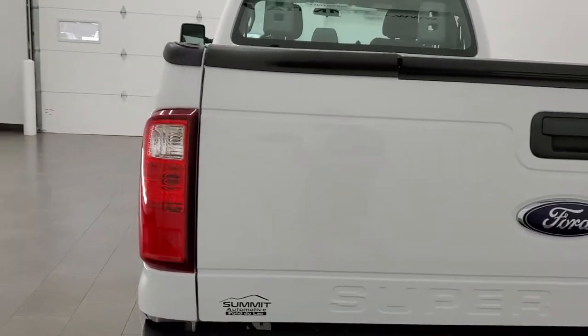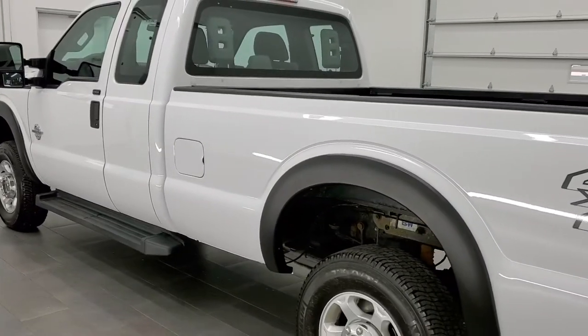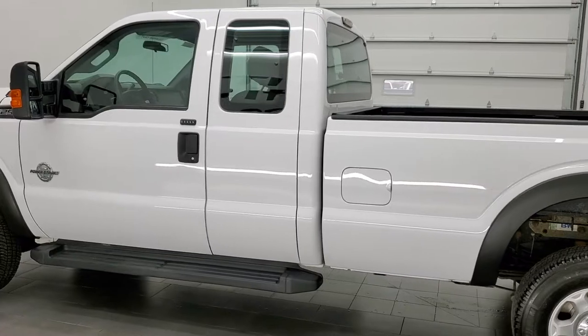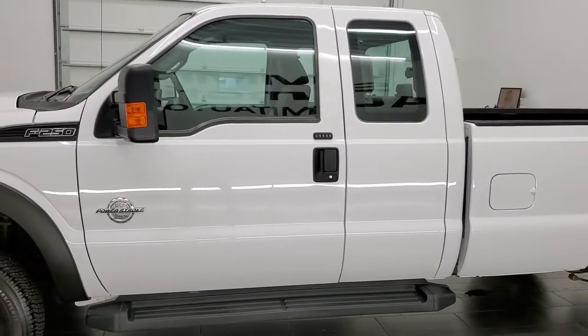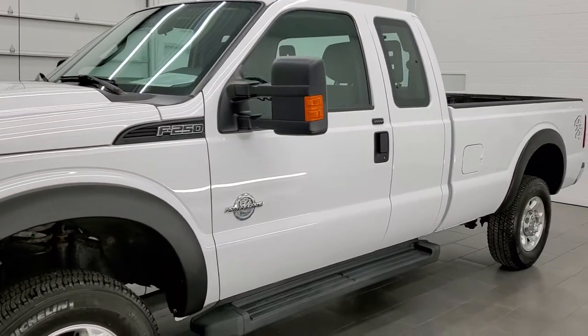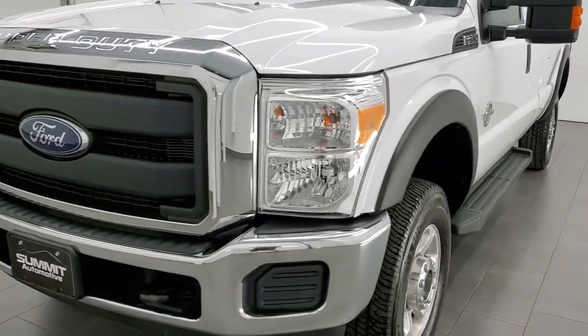This 2016 Ford F-250 Supercab Longbox has the 6.7 liter Power Stroke diesel engine. This truck has been fully safetied and inspected by our service shop, has a fresh oil and filter change, all the fluids have been checked and topped off, and this truck is 100% ready to go.